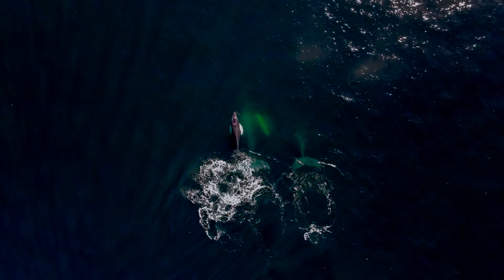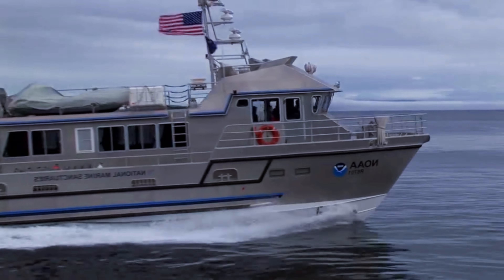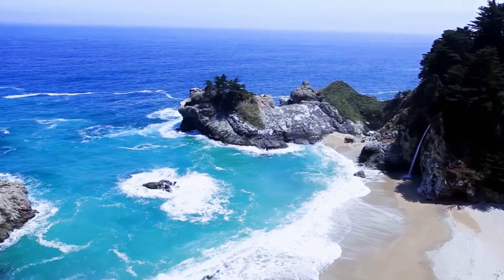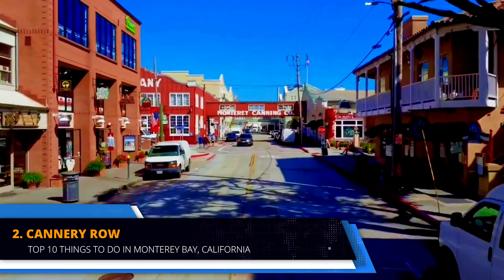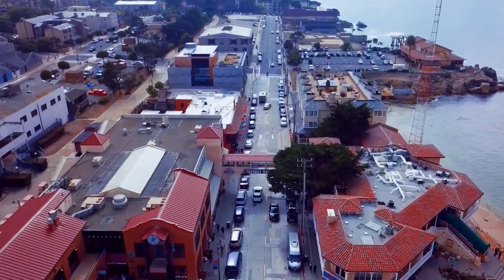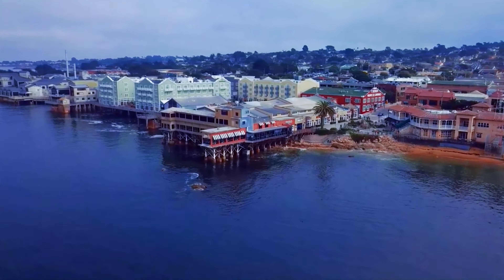Whale watching is a year-round activity with different species migrating throughout the year. Gray whales and dolphins are common from January to March, while humpbacks, blue whales, orcas and dolphins are frequent visitors from April to December. The Bay's Deep Canyon provides an ideal environment for marine life, offering breathtaking sightings of whales and dolphins, while wildlife tours allow visitors to explore terrestrial features and observe land-based animals and birds. The sanctuary also offers activities like tide pooling and swimming.